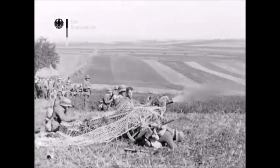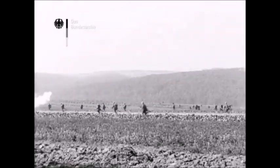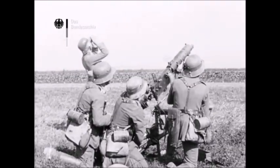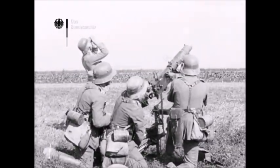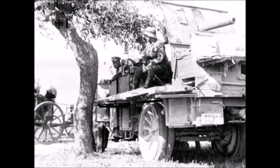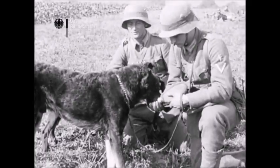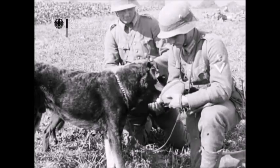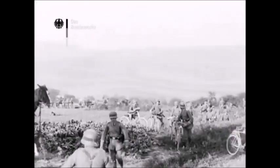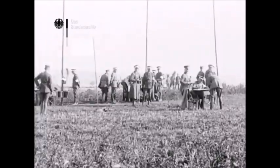After World War One, Germany was forced to sign the Treaty of Versailles, which stated that Germany could not develop any tanks in the post-war era. As a result, during the early interwar years between 1919 and 1925, the Germans mostly developed armored cars and self-propelled guns, as those were the only armored fighting vehicles that weren't banned. That all changed in 1926.